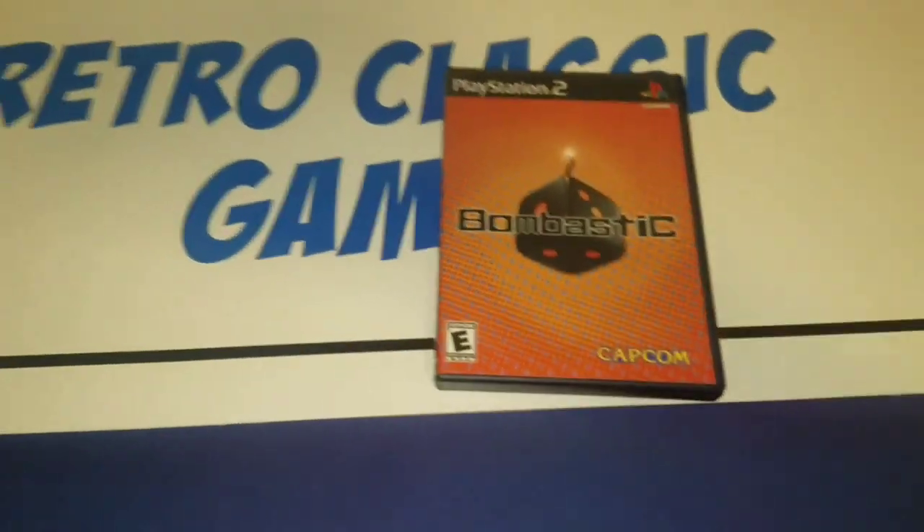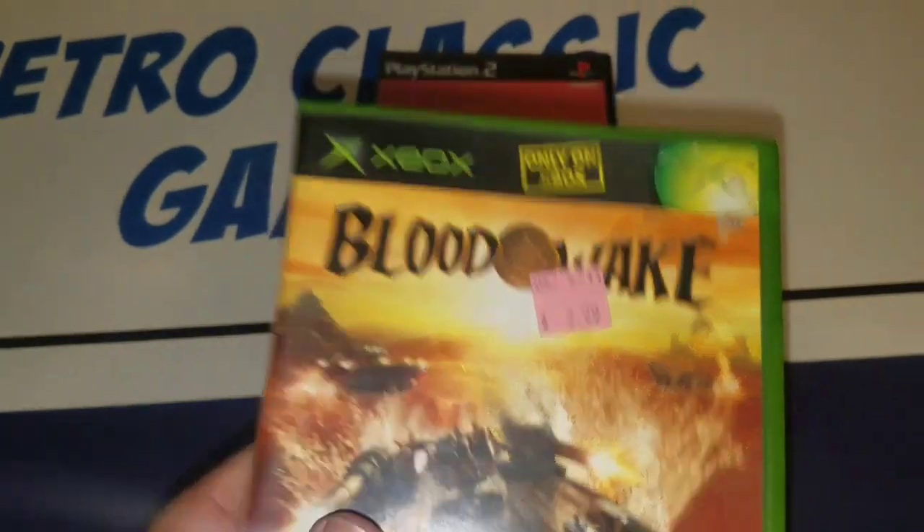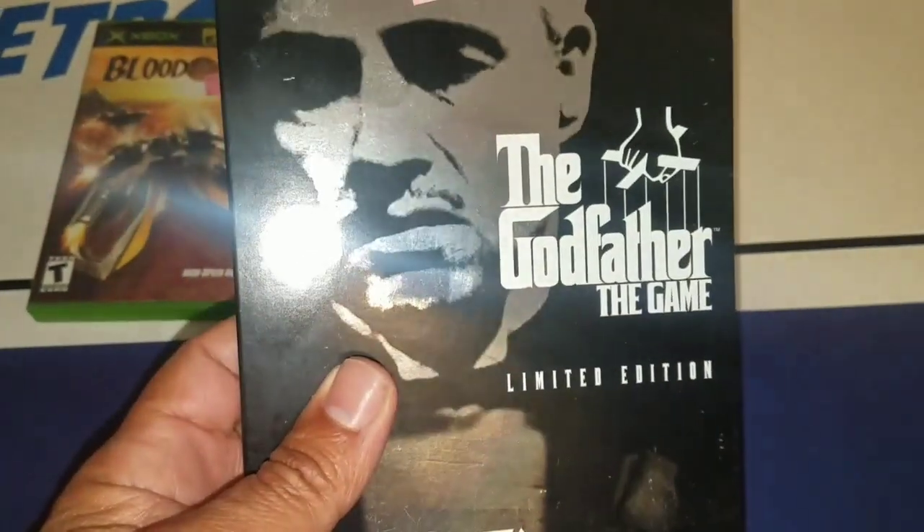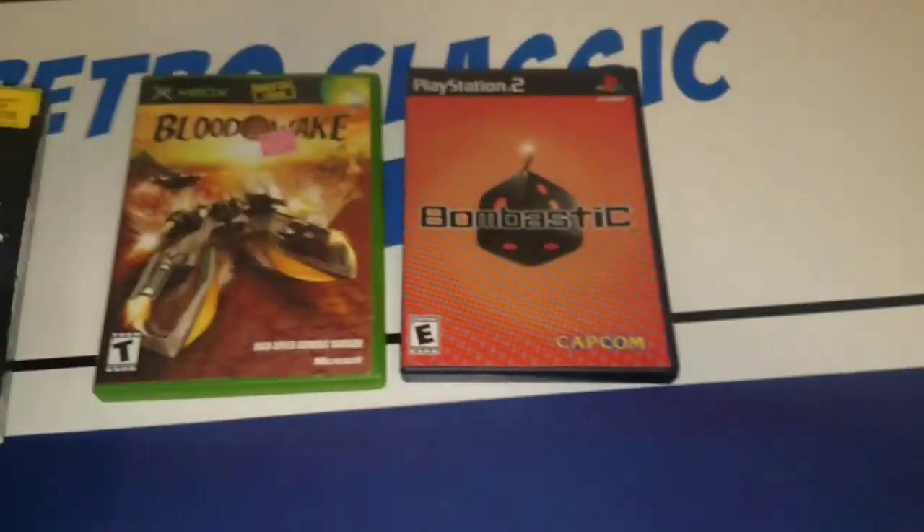I also picked up Bloodwake for the Xbox at a Goodwill for $2.99, and The Godfather Limited Edition for $2.99, also at a Goodwill.